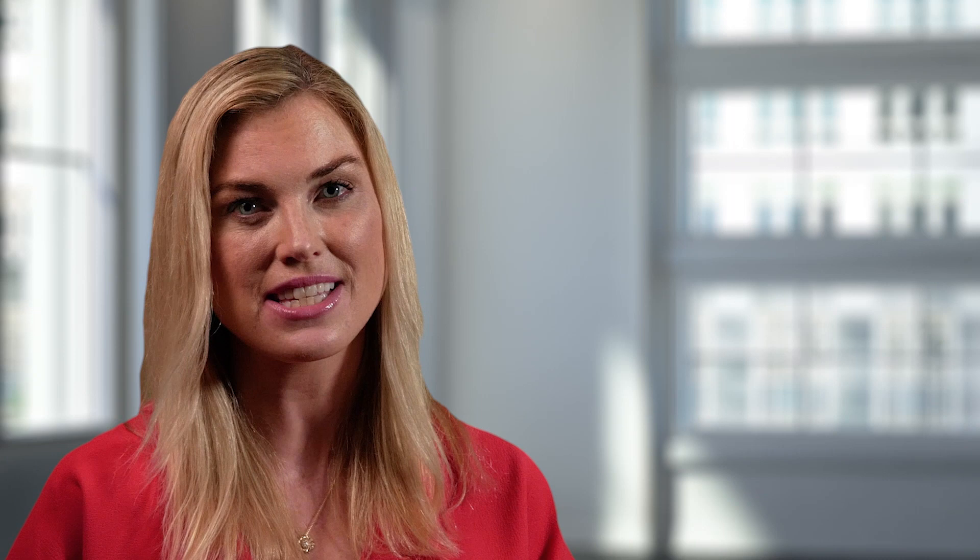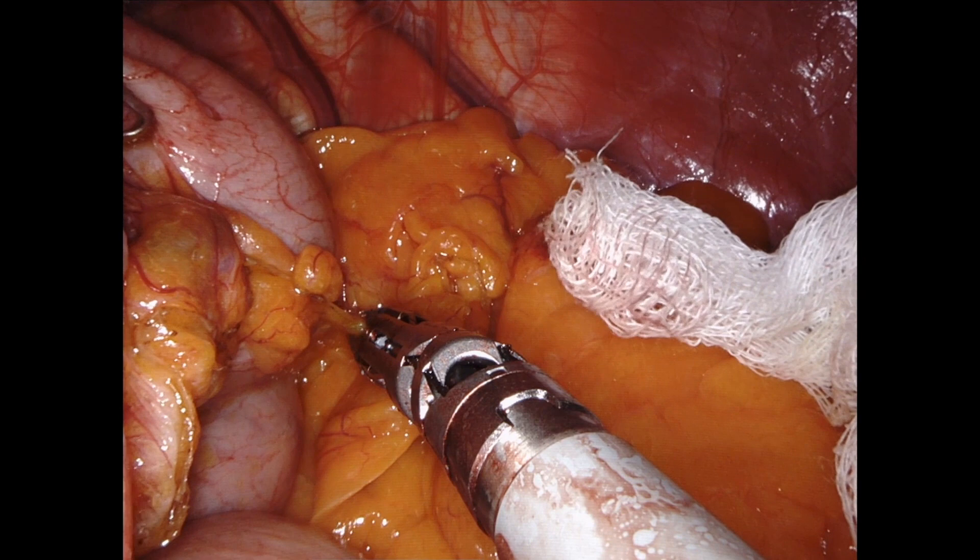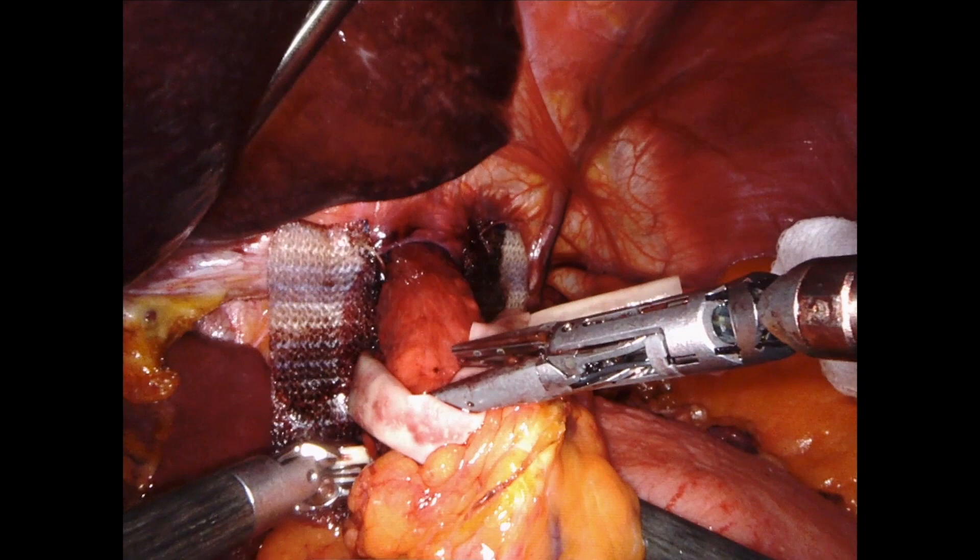It starts with the division of the short gastric vessels. Although often regarded as a simple step, division of the short gastric vessels must be done precisely to reduce bleeding complications, especially when taking the short splenic pole vessels. Having the energy source on a wristed instrument coupled with high-definition 3D visualization provides the control required to minimize bleeding risk.